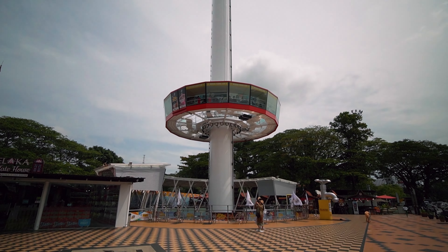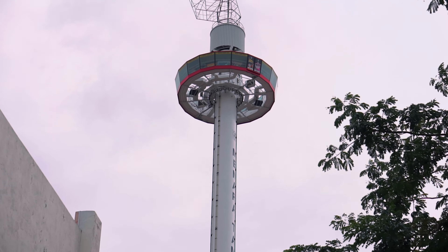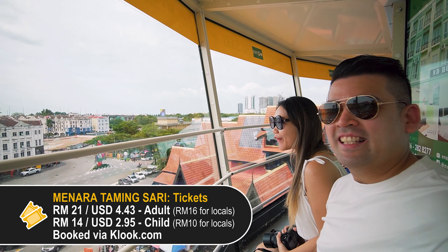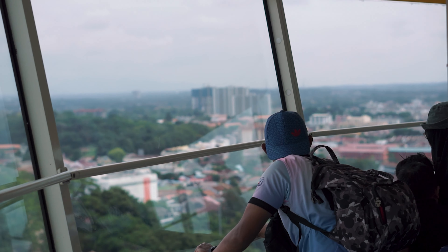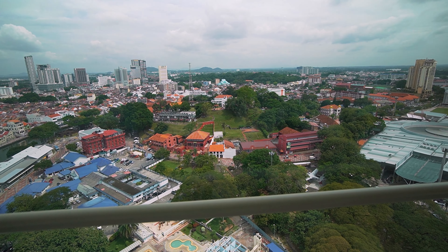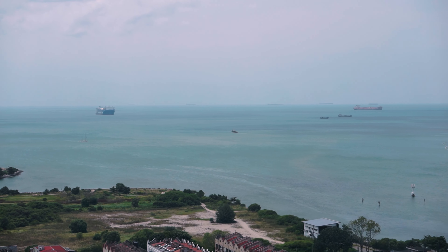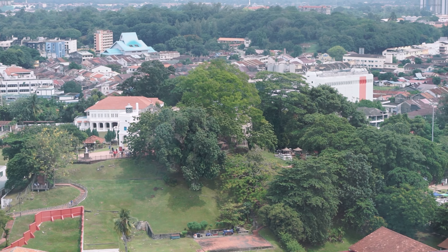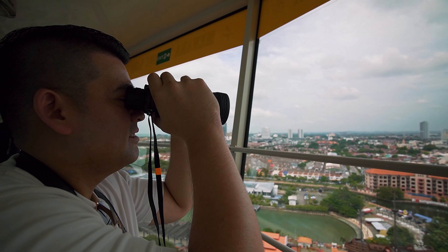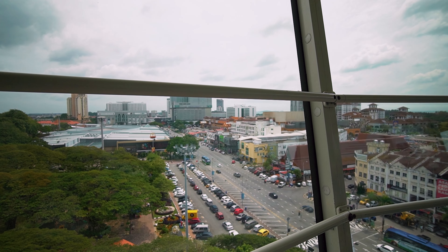Next up we have the Taming Sari Tower. It's essentially a revolving tower that takes you up 80 meters, or about 260 feet, and starts rotating slowly. It's kind of like a bubble leaf with seats, and you get to see most of the historical sites from up there. The ride lasts for seven minutes and it can carry up to 66 passengers at one time. There's also an option to rent binoculars, but you really don't need it and it can get quite disorienting.